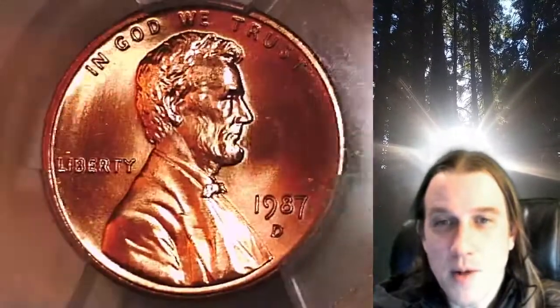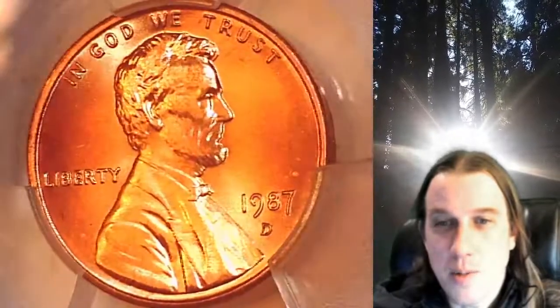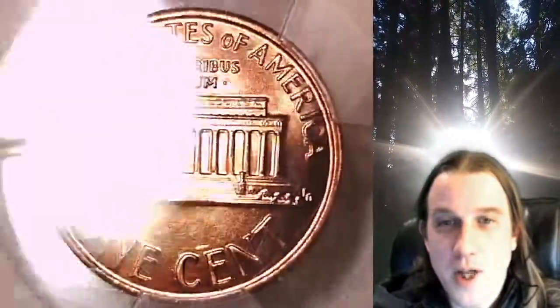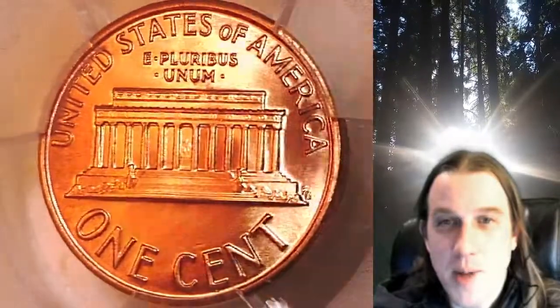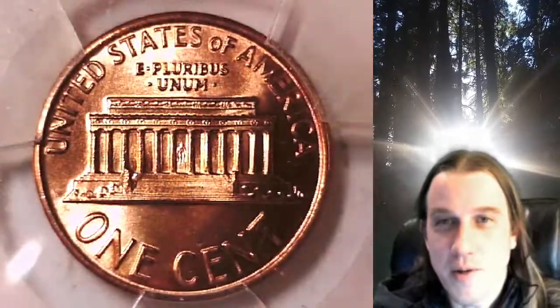This coin is going to go up for sale on my eBay store. You can find a link in the description below the video — it'll take you to this exact coin on eBay. Once there, you can also find over 5,000 PCGS graded coins for sale in my eBay store. Thanks everyone for watching, have a great week, and I'll see you all in the future.